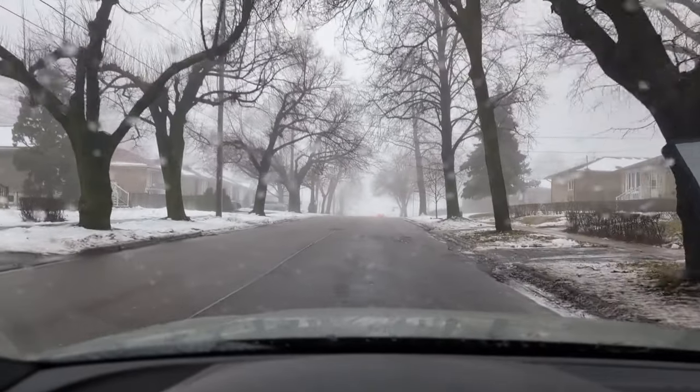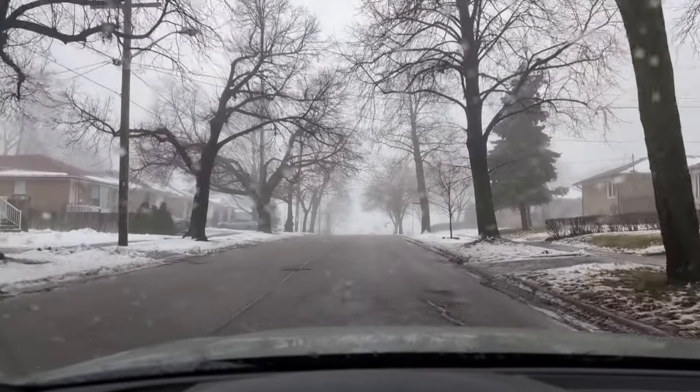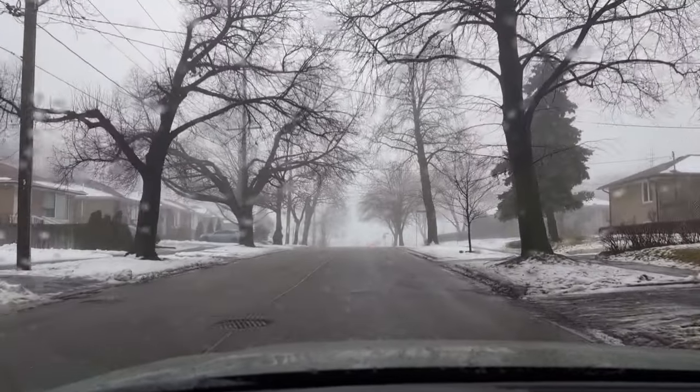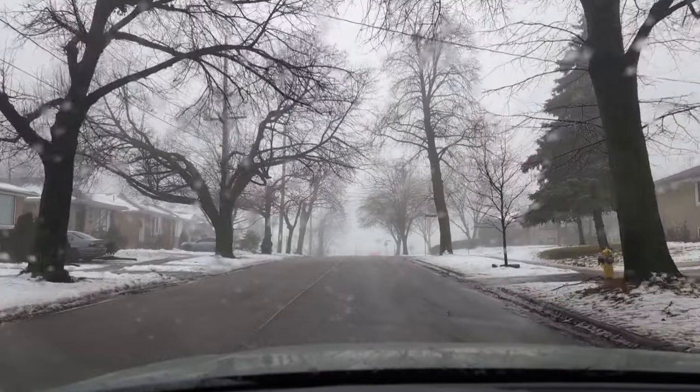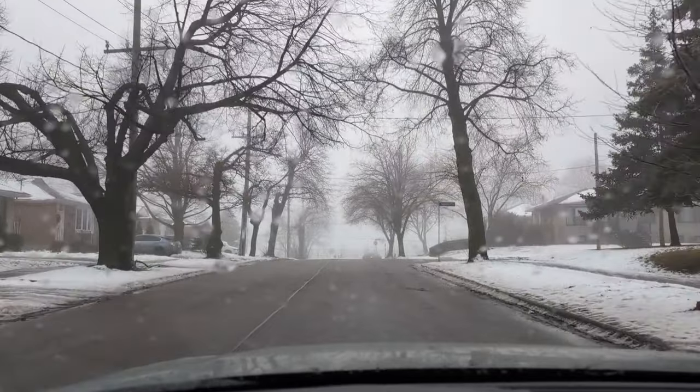Hi, welcome to my channel. It was a foggy, rainy, and misty day, so I thought I would make a video of my drive to the thrift store Habitat for Humanity and show you guys how beautiful it was.